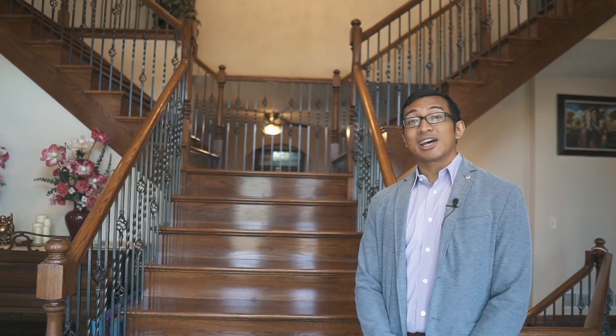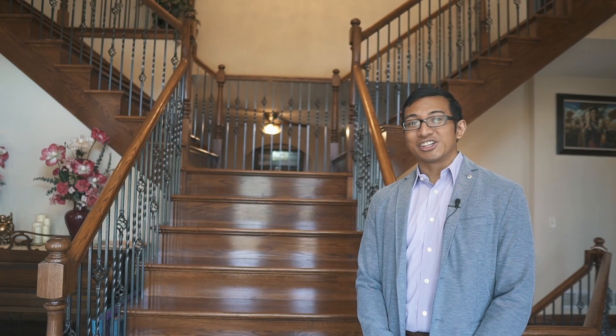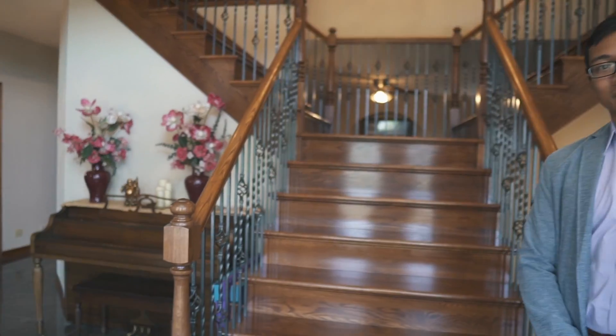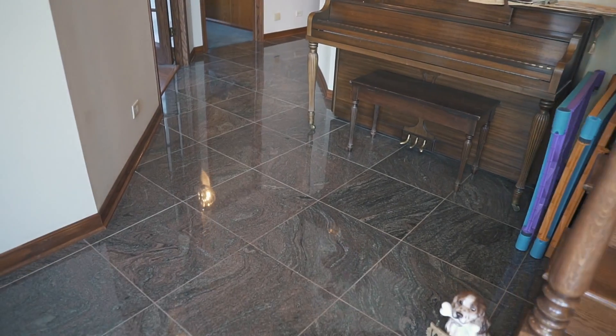Let me just take you inside. Welcome inside. As you enter, notice the dual staircase and granite flooring.